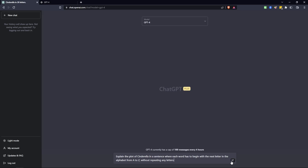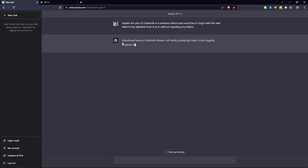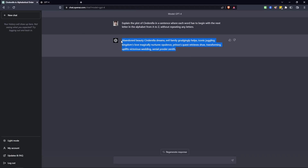Now let's see what ChatGPT 4 does with the exact same prompt. As you can see, it's already following instructions much better — it starts off with A, then goes to B, C, D, E, F, and so on. It's completed the entire alphabet without repeating any words, and it's a complete sentence that makes sense. To be honest, I could not even describe how long it would take me to come up with something like this.